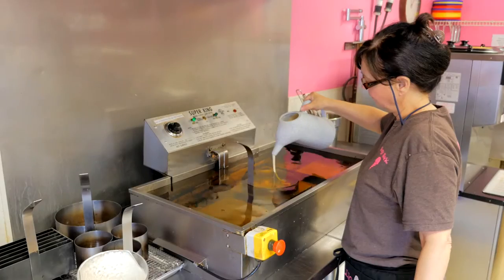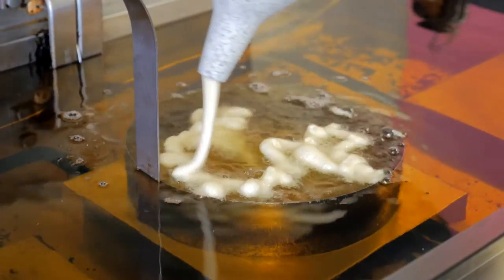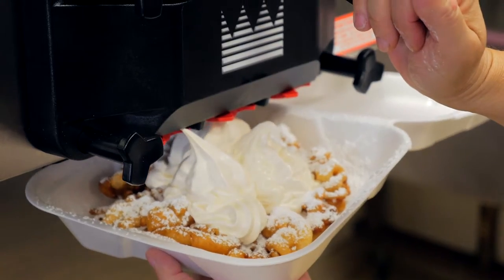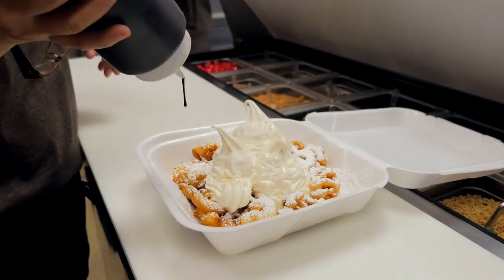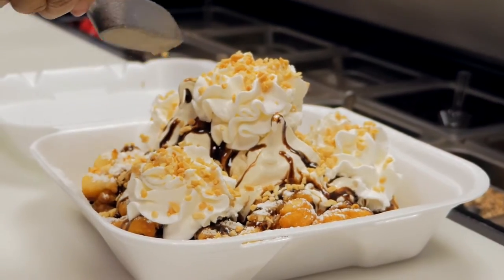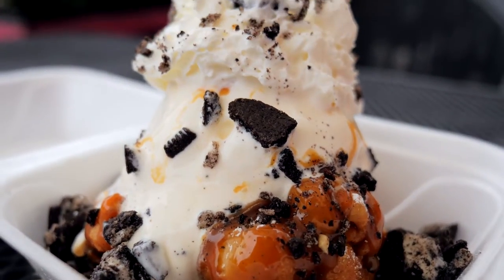The most popular item is the funnel cake sundae. We start out by pouring the batter into the fryer for about 45 seconds or so until it's a nice golden brown. Then it's topped with three scoops of soft-serve ice cream, one wet topping, one dry topping, whipped cream, and a cherry on top. You can't eat too many of them on a daily basis, but it's pretty good.